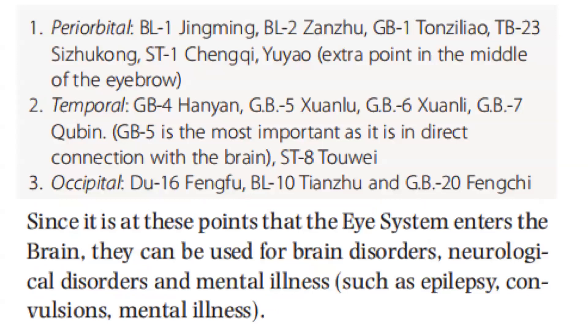Periorbital points include Bladder 1, Bladder 2, GB1, TB23, Stomach 1, Yu-Yao — an extra point in the middle of the eyebrow. Temporal points: GB4, GB5, GB6, GB7. GB5 is the most important, as it is in direct connection with the brain. Stomach 8. Occipital points are DU16, Bladder 10, and GB20. Since it is at the occiput that the eye system enters the brain, they can be used for brain disorders, neurological disorders, and mental illness such as epilepsy, convulsions, and mental illness.